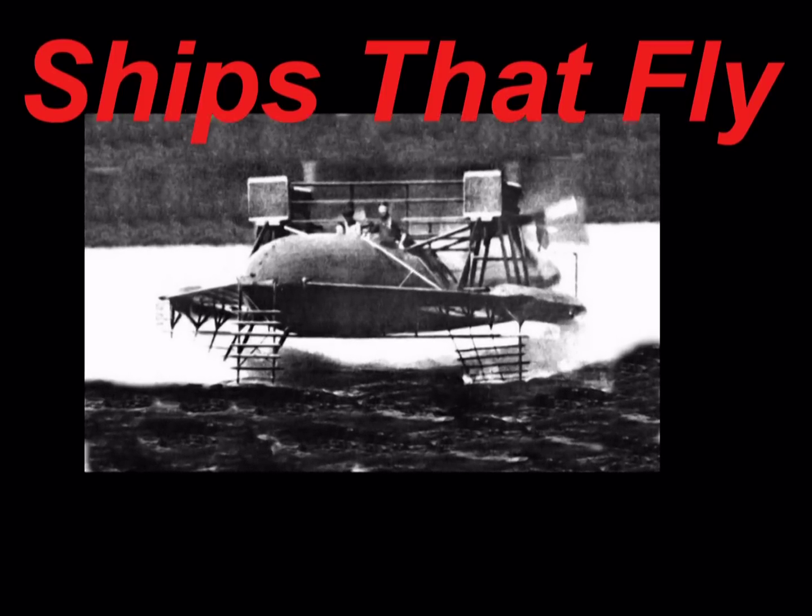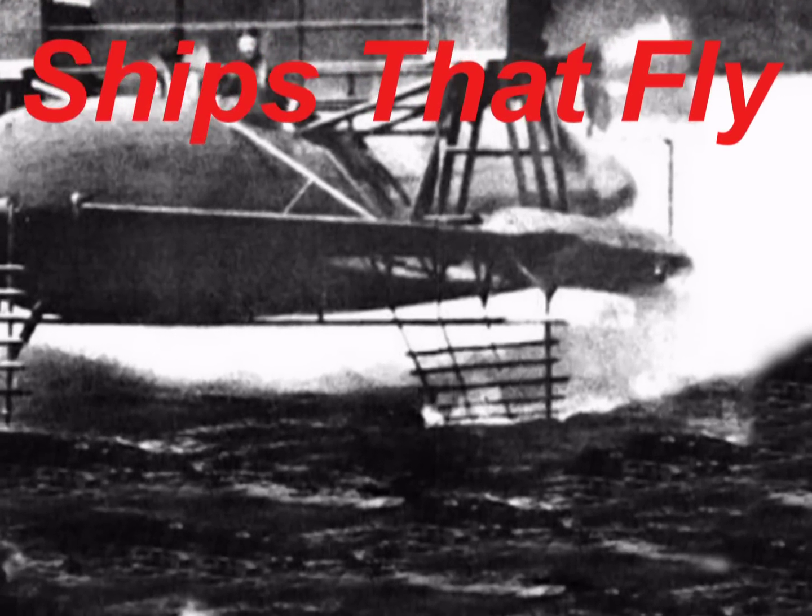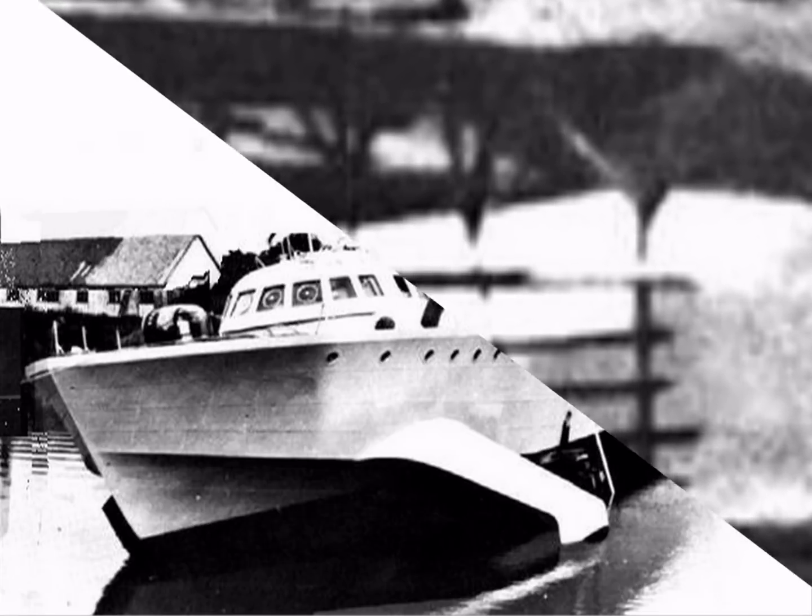Perhaps the most impressive early hydrofoil was built by an American living in Canada, Alexander Graham Bell — yes, the same Bell who invented the telephone. In 1919, his boat, called the HD-4, set an official water speed record of over 70 miles per hour.